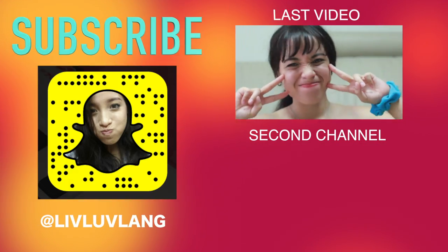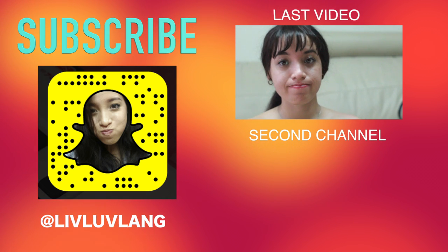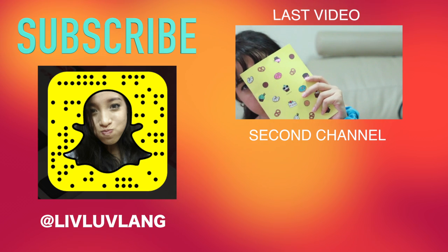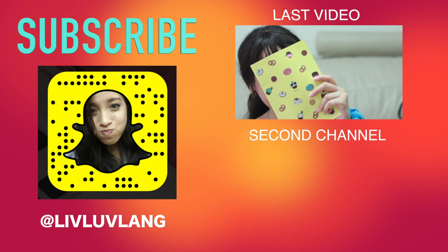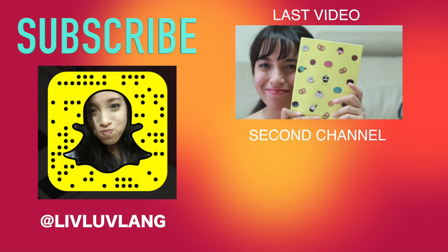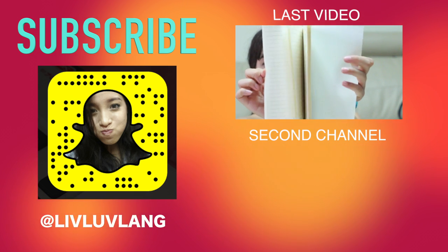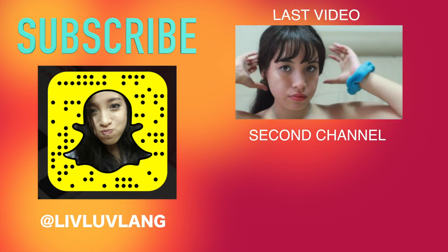So if you want to see more, please do come back next week. Alright fam, bye! I'll see you next time!